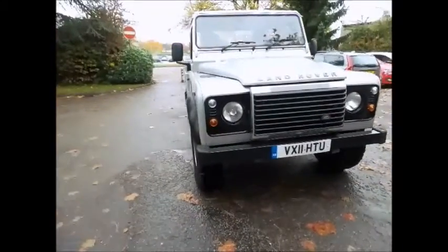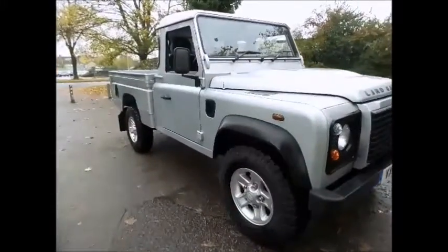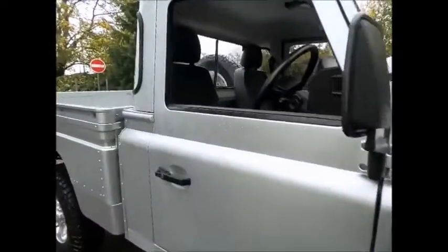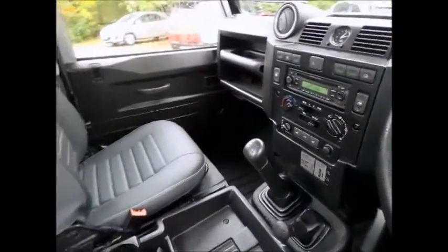Sturgis Land Rover are pleased to bring you this excellent example of the Land Rover Defender high capacity pickup. This vehicle was purchased by us directly from a local customer with a full service history. This particular Defender benefits from optional extras over and above the factory specification, including the full size spare wheel and metallic paint.